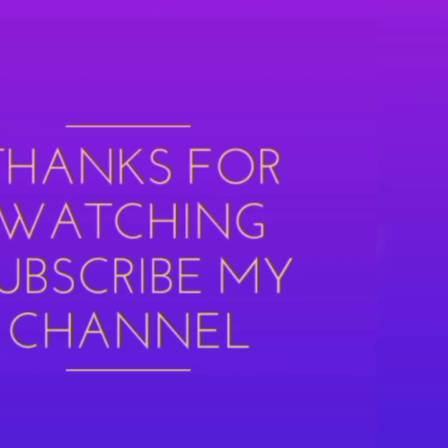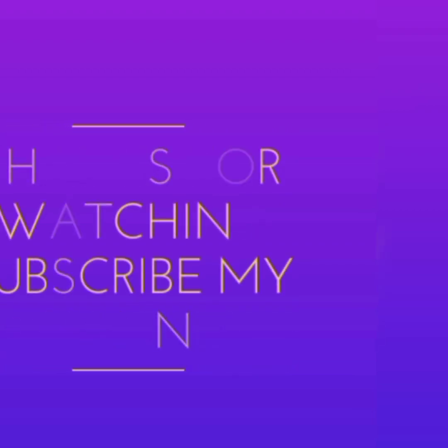I hope you guys liked the overall video. Please subscribe to the channel and press the bell icon for further videos. Thank you for joining us — have a nice day, take care!